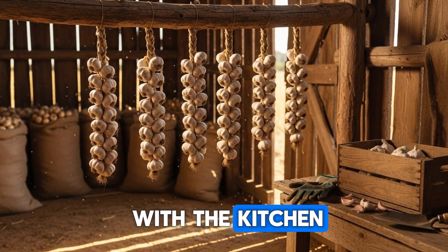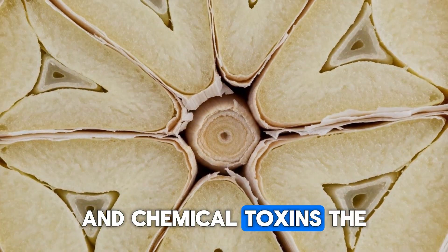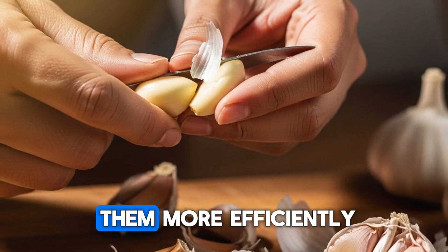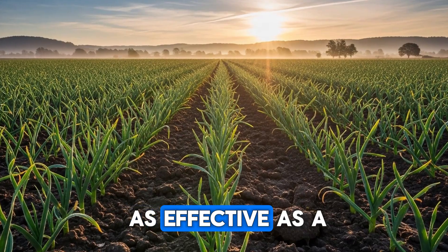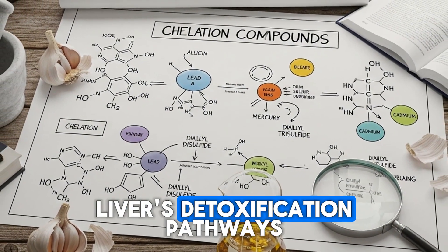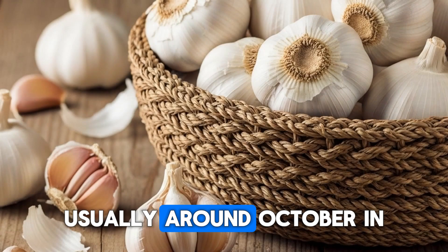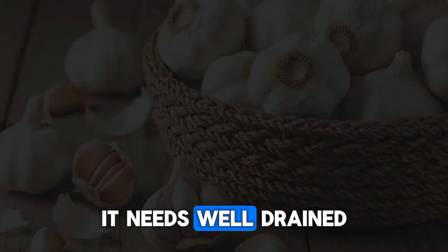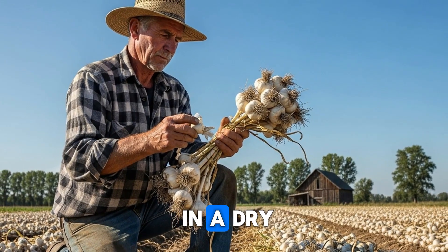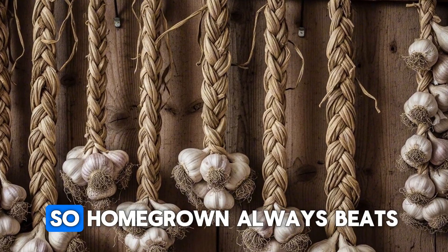Let's talk about something you probably associate more with the kitchen than the medicine cabinet. Garlic has been studied extensively for its ability to protect against heavy metal poisoning and chemical toxins. The sulfur compounds in garlic, particularly allicin, have been shown to bind with heavy metals like lead and mercury, helping the body eliminate them more efficiently. One study on workers exposed to lead found that garlic was as effective as a pharmaceutical chelating agent in reducing lead levels in the blood. Garlic also supports the liver's detoxification pathways. For gardeners, garlic is one of the easiest crops to grow. You plant individual cloves in fall, usually around October in most regions, and harvest full bulbs the following summer. It needs well-drained soil and full sun, but is incredibly low maintenance. Let your garlic cure properly after harvest by hanging the bulbs in a dry, ventilated area for three to four weeks, and they'll store for months. The fresher the garlic, the more potent the medicinal compounds, so homegrown always beats store-bought. Do you grow your own garlic?